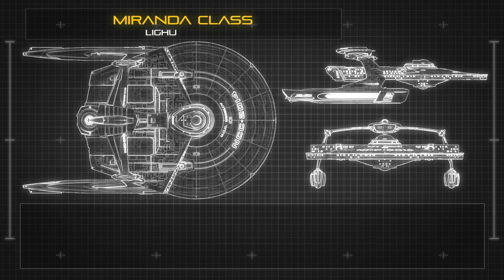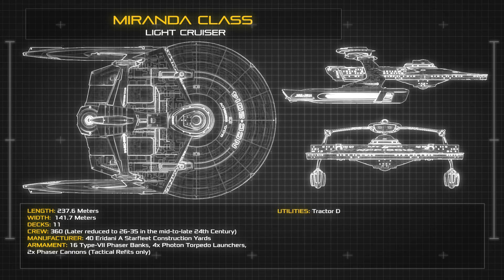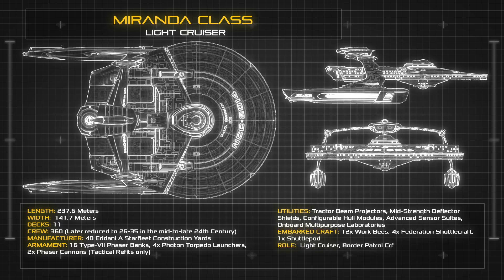At a length of 237.6 metres and a dry mass of 150,000 metric tons, the space frame of the Miranda Class deviates quite drastically from its contemporaries in the Constitution and Excelsior Classes.